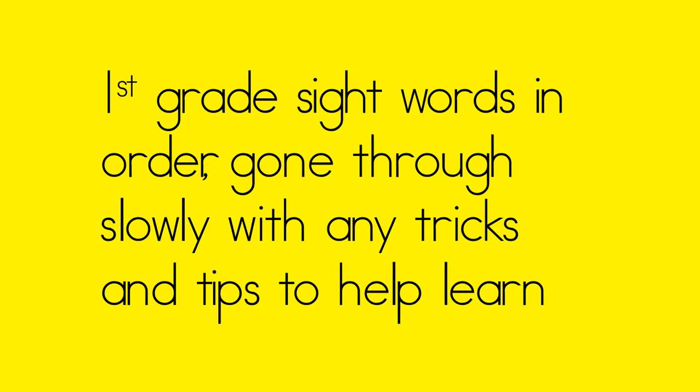Also, you're going to see some are repeated from kindergarten, which is amazing because you already know them. Some of the words you're going to say, hey, I know that word — that was a kindergarten word. And some will be new. Here we go.